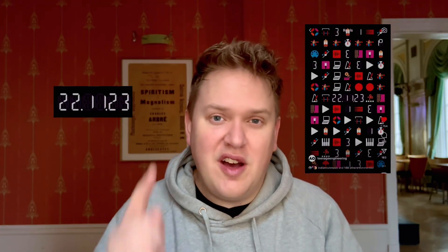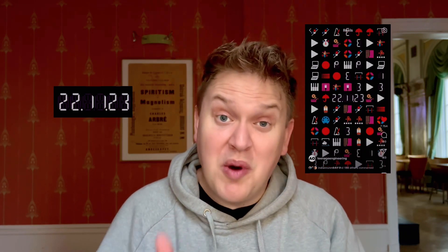Hi guys. Some of you might know that Teenage Engineering a few days ago posted a teaser on their Instagram. It's a cryptic message with a lot of different icons flashing around, and there is the date the 22nd of November. So probably a new release coming tomorrow by Teenage Engineering — that's mind-blowing. I just thought we'd do a little laid-back speculation video today guessing what's gonna happen tomorrow.